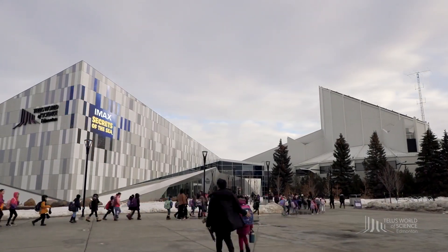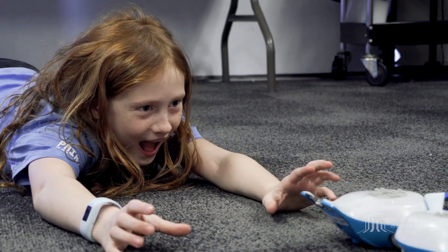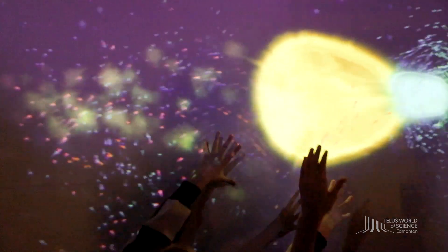Welcome to TELUS World of Science Edmonton, located on Treaty 6 territory. We can't wait for your visit! We hope this video will give you a sense of what to expect during your upcoming field trip.